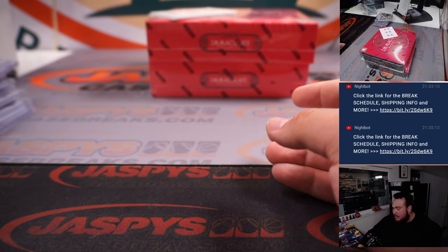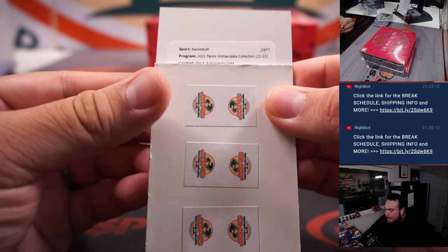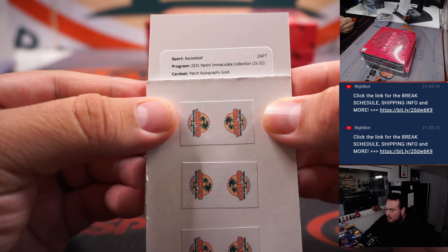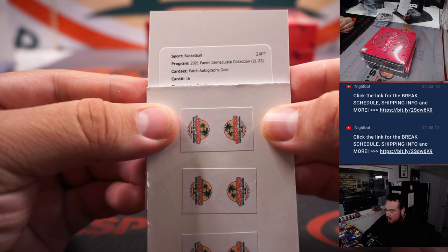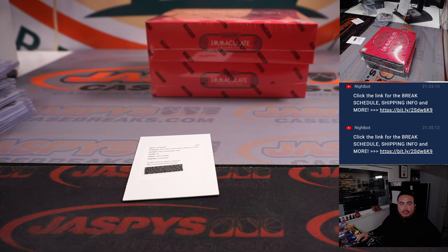Let's go with the redemption now — let's see what this is. Patch autograph gold, card number 16, Julius Randle — very nice for the New York Knicks. Let me see what gold is numbered to real quick. Gold is numbered to 10, and number 16 is New York Knicks — very nice.